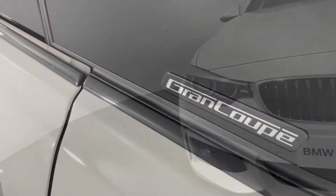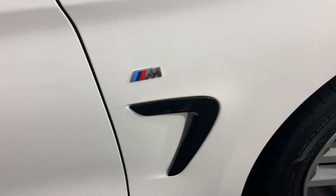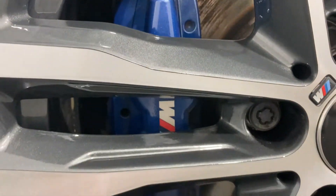Benefit from the size and stature of the Grand Coupe model and enjoy the extra touches that the M Sport badge will bring to proceedings. These imposing 19 inch alloy wheels complete with dazzling blue brake calipers and M Sport stylings really dress the exterior.